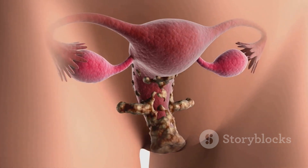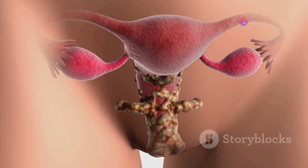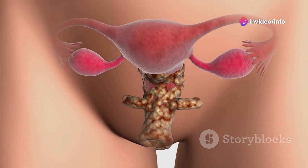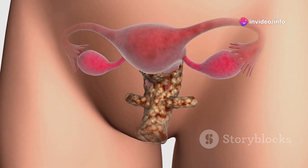Hormones play a crucial role in this process. Testosterone, produced by the testes, not only stimulates the development of male organs, but also causes the regression of the Müllerian ducts.